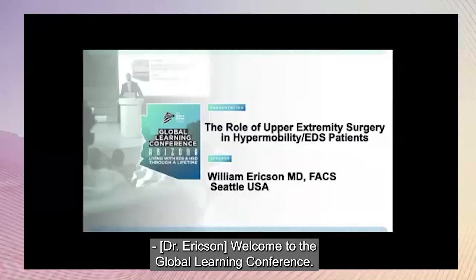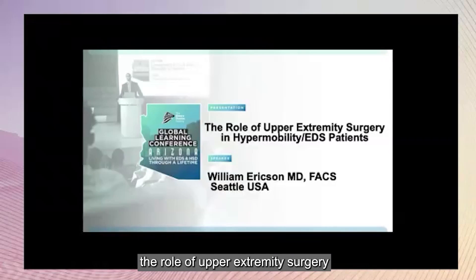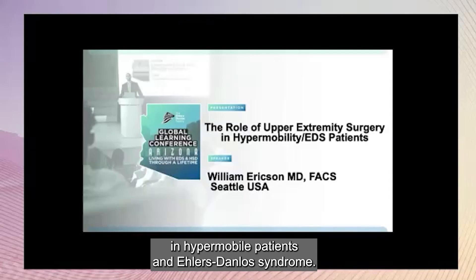Welcome to the Global Learning Conference. I'm Dr. William Erickson, and I'll be discussing the role of upper extremity surgery in hypermobile patients and Ehlers-Danlos Syndrome. I have no conflict of interest.